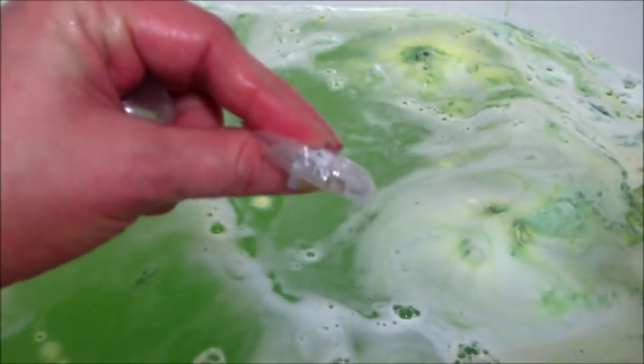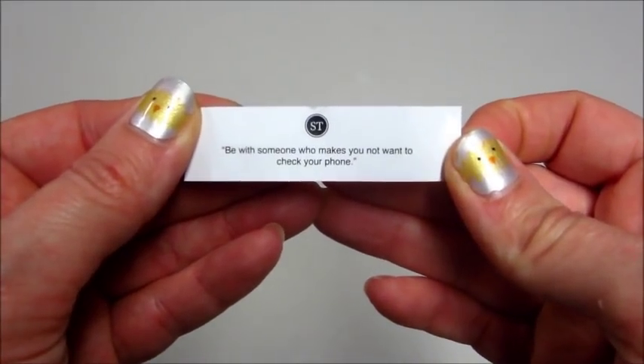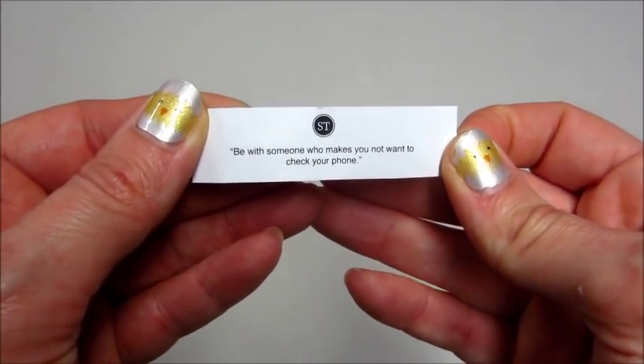I got a pretty dainty ring. It's pretty unique — it's from the Jungle Collection. There are about 15 different rings you can collect. You also get a fortune, so pause it if you want to read it.